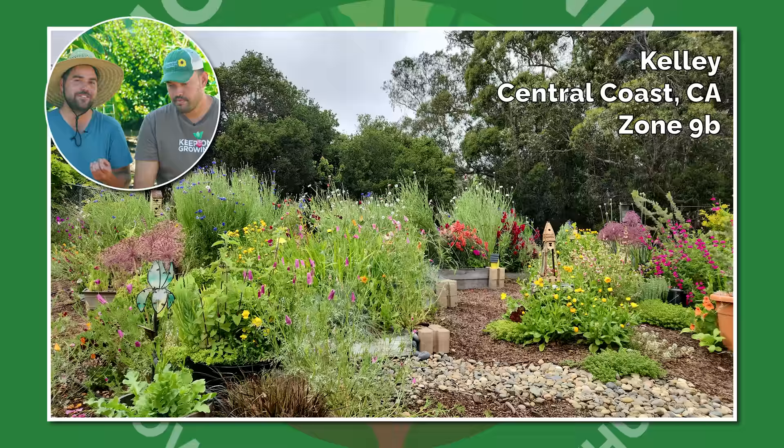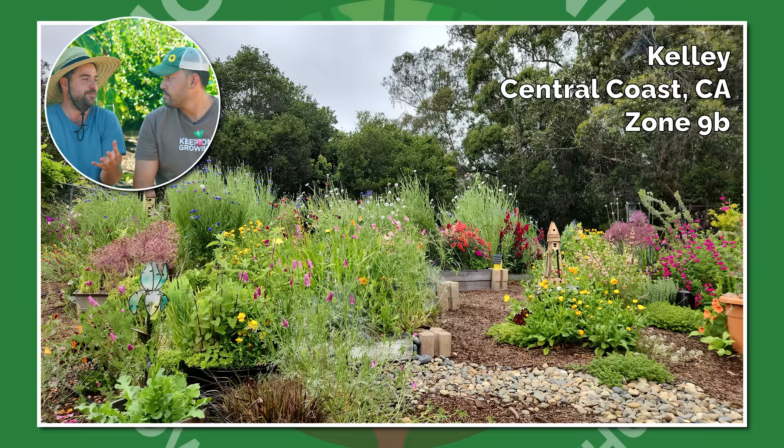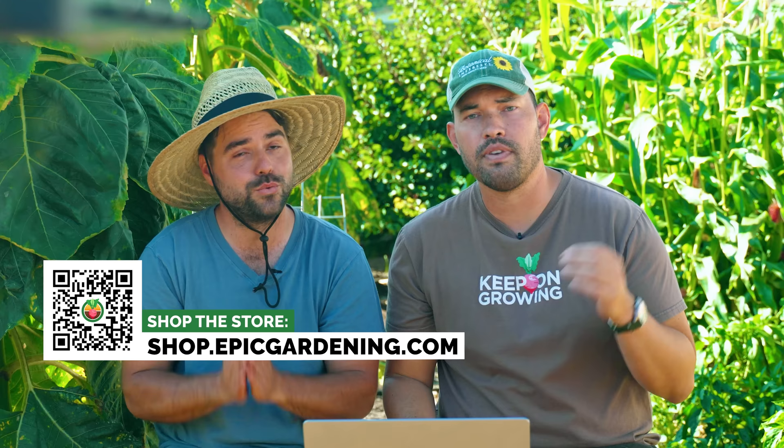My favorite is the Central Coast garden. I love the woods in the background, I love how dense it is, the different heights and colors — that, to me, is where I want to be at some point. I want a nice Central Coast garden, huge, filled with flowers and life. You guys sent us gardens not only from the USA but all around the world, so make sure to subscribe — we're going to be doing the international edition of this video soon. Stay tuned. Good luck in the garden and keep on growing.